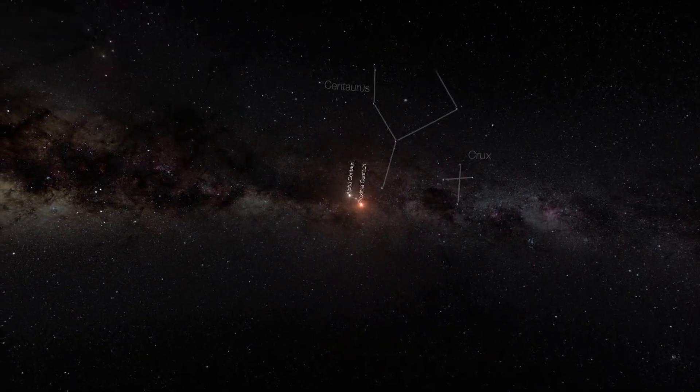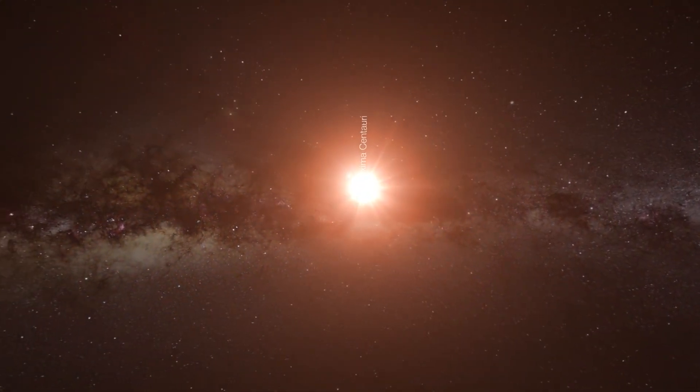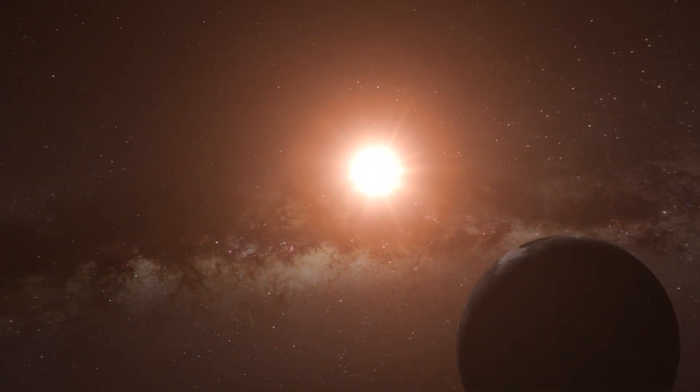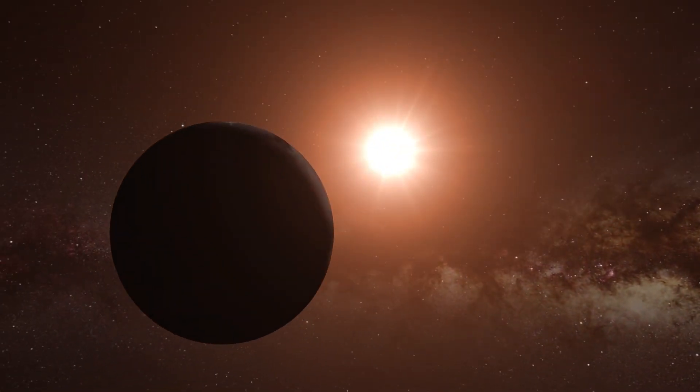In comparison, the next closest star after the Sun is Proxima Centauri, which is 39 trillion kilometers away from the Earth, and light from Proxima Centauri takes 4.23 years to reach the Earth.